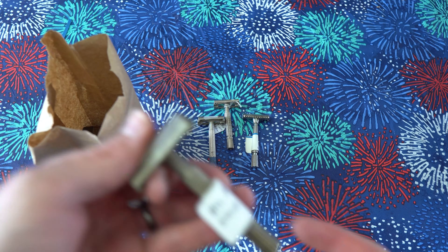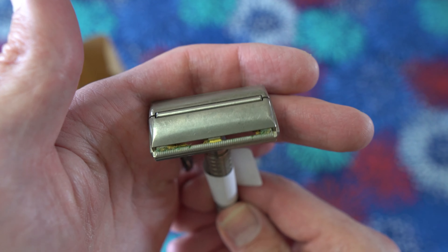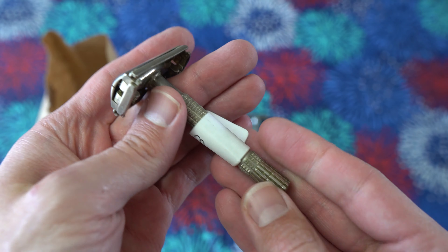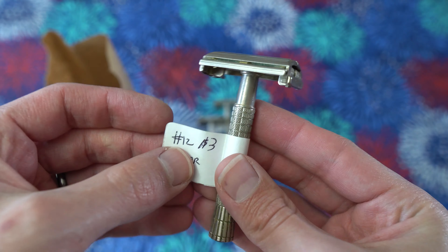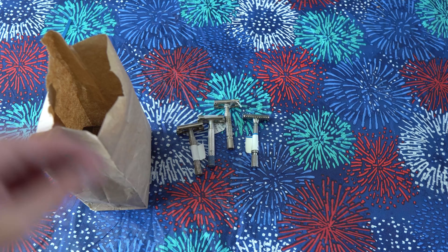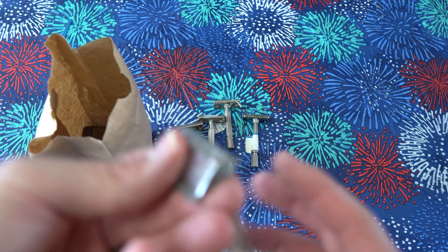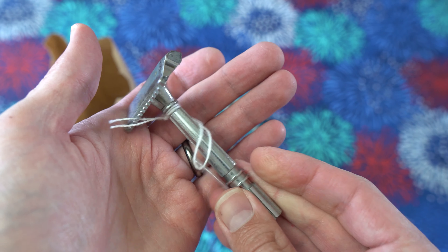First up, you can't go wrong with a nice Micromatic. This guy needs a little bit of cleanup but he'll clean up — two dollars seventy-five cents. Got a Super Speed in pretty nice condition. The seller cleaned this one up before selling it, that's why it costs a little more — five dollars.